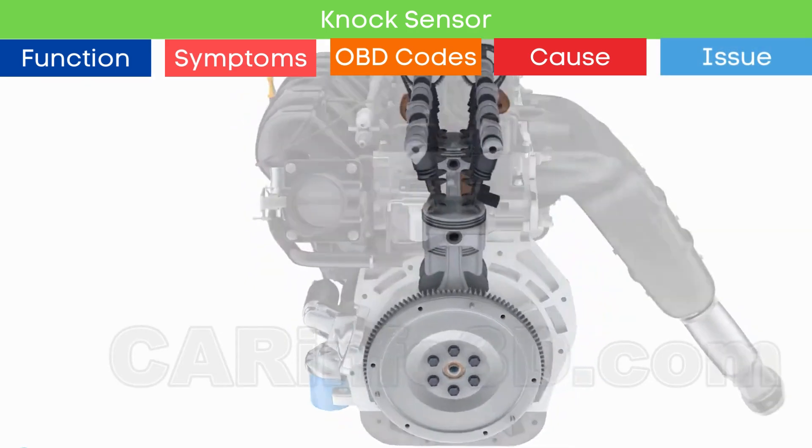First, a faulty oxygen sensor — it measures the oxygen content of exhaust gas, providing crucial data for calculating the injection and ignition timing. If the sensor malfunctions, it can cause incorrect readings, leading to knocking or pinging.